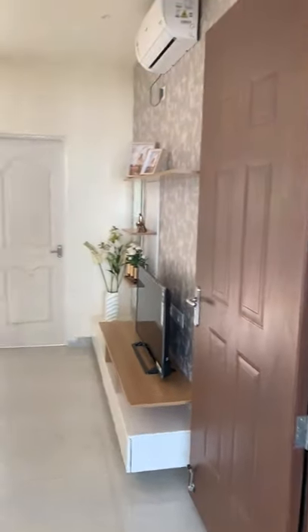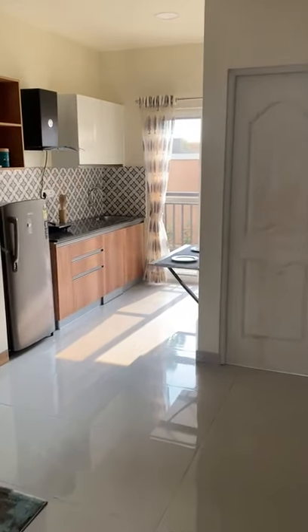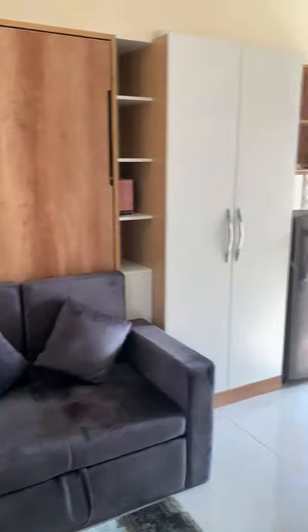So this is Soparnika Ashyana studio apartment. This is how it looks like. This will be your entrance. Towards your left is this sofa come bed. This goes up and this becomes a sofa come bed.